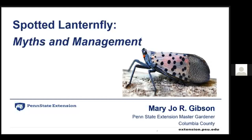It's seven o'clock so we'll get started. Today we'll be having the last webinar of our series done with Mary Jo Gibson, Penn State Master Gardener for Columbia County, at Penn State Extension. Today's topic is spotted lanternfly — different myths and how to control those in your backyard. So without further ado, Mary Jo, take it away.